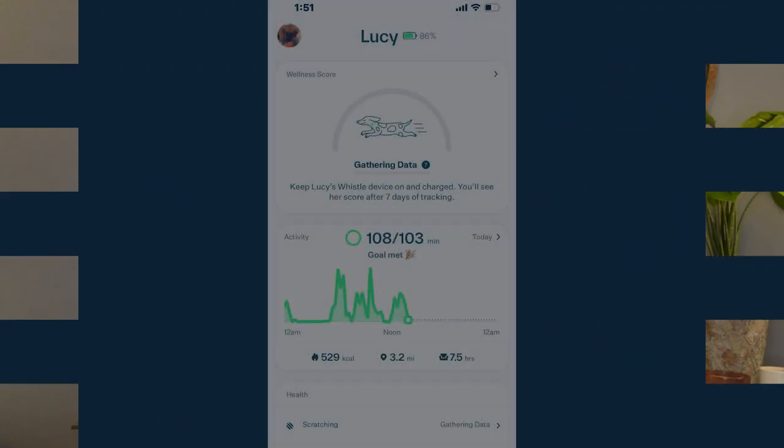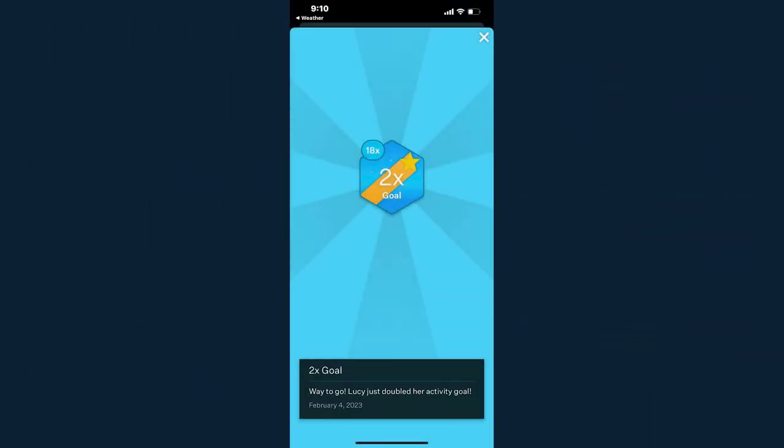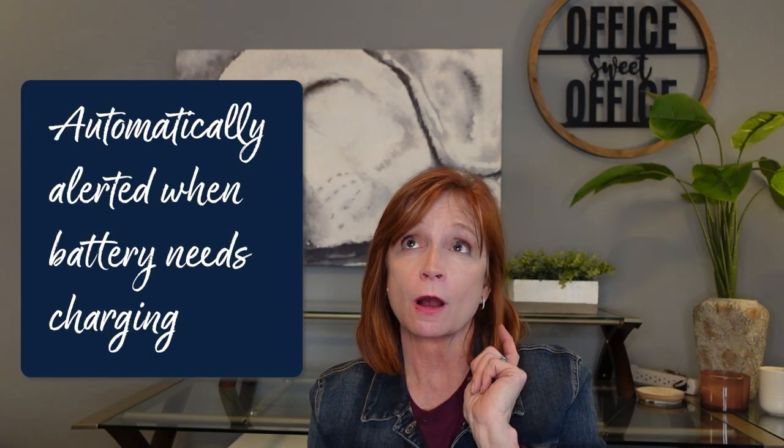The notifications I see most are about progress with her daily activity goals. Every day since we started using it, she's met her activity goal most days — and she surpasses them. I get the little happy party notification: she just passed her daily goal. And about 25% of the time, I get that she set a new activity record. I love that — it's encouraging and makes me feel like my dog is getting what she needs.